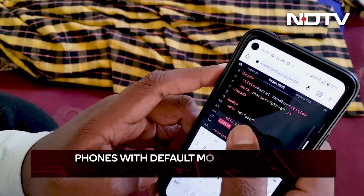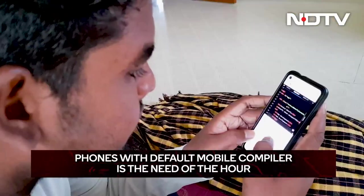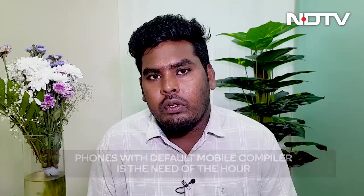What other features would you like to see on your smartphone to further your passion? A phone with a default mobile compiler would be helpful for coders. Because currently we are searching for mobile compilers online. A phone with an individual mobile compiler will make it faster and easier to learn and practice coding.